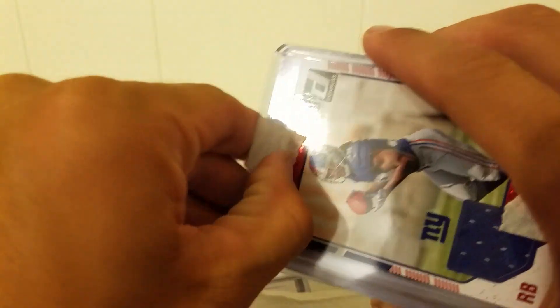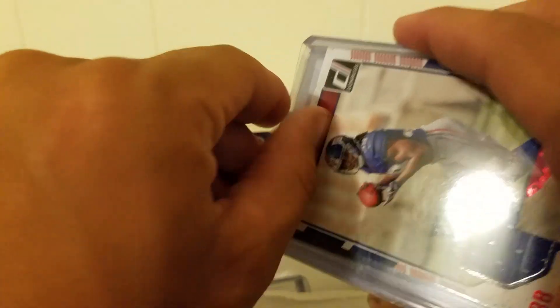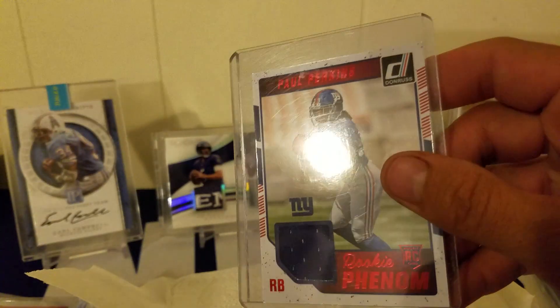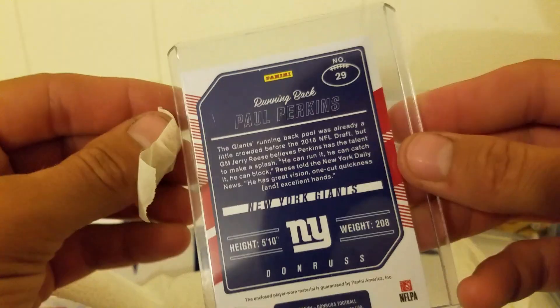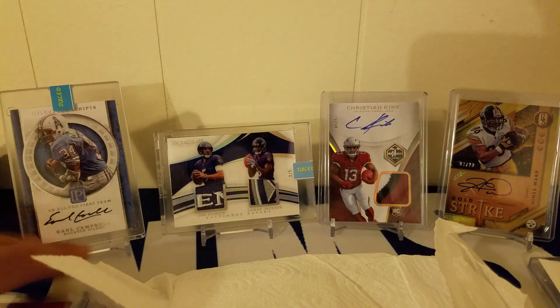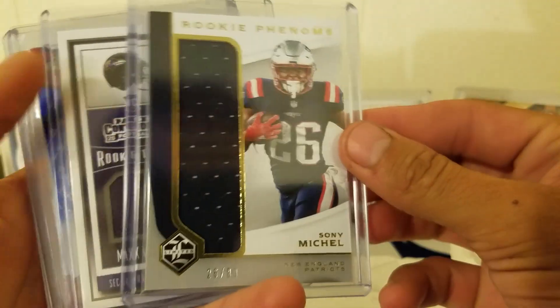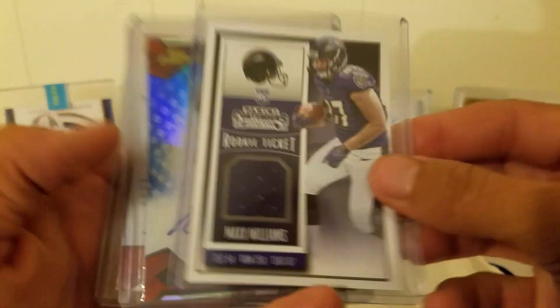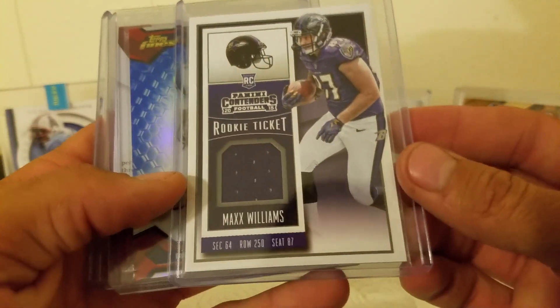Let's get this tape off here. First card right off the bat we've got Paul Perkins from Donruss 2016 — first little patch there. Second patch we've got a Sony Michelle, that's a short print out of 99 from Limited — very nice little rookie patch there.